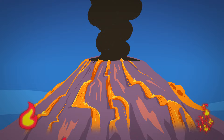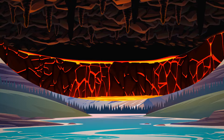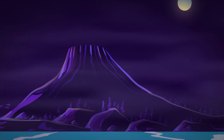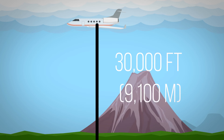Supervolcanoes are in a league of their own when it comes to natural disasters. It's not all about size or height — a volcano is dubbed 'super' if it erupts more than 240 cubic miles of magma, more than enough to overfill Lake Erie. It must also have a history of erupting and a magnitude of 8 on the volcanic explosivity index. The largest active volcano on Earth is Hawaii's Mauna Loa — so big it would cover the entire state of Rhode Island. At 30,000 feet from base to summit, it's technically taller than Everest, yet it's not considered a supervolcano.